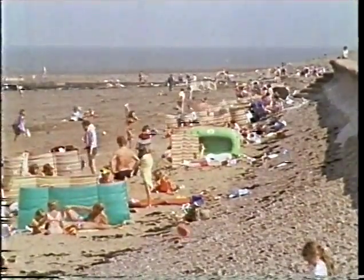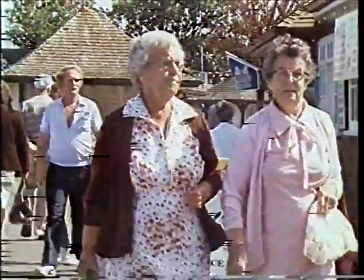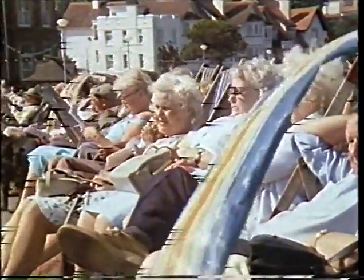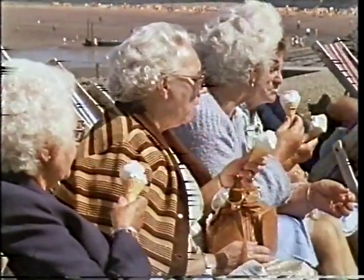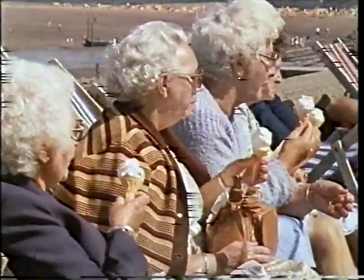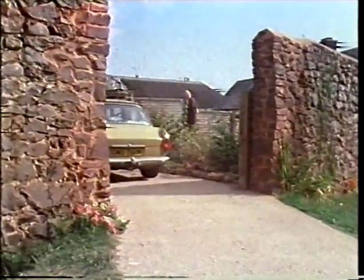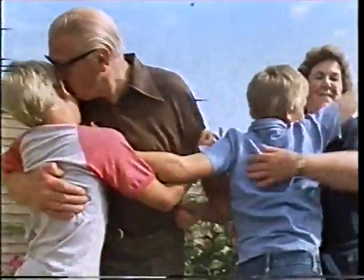Not everyone at the seaside enjoys the simple pleasures of the beach. Older people often prefer to stroll along the front or sit in the sun, sheltered from the wind. Most of these older people have come here on holiday, but there are some who have come here to live. This is the new home of Mr. and Mrs. Payton. They moved here when Mr. Payton retired. It's a great place for the grandchildren to come on a visit, but it's now a long way for them to come, and that's made quite a difference.